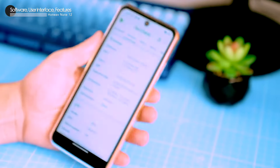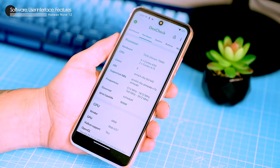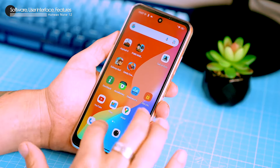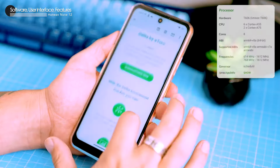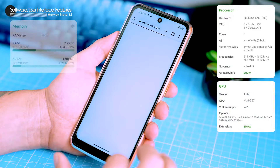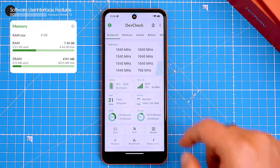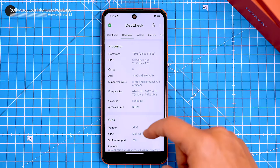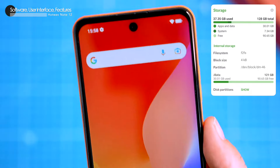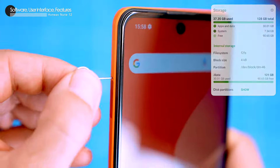The phone runs on the latest Android 13, which is pretty sweet. The user interface is super clean and simple, with big icons and easy to use menus. You can also customize it a bit if you want. The phone is powered by an entry-level Unisoc T606 processor, which is pretty fast for a budget phone. It also has 8GB of RAM, which is more than enough for most people — I can easily have a bunch of apps open at the same time without any lag. The phone has 128GB of internal storage, which is plenty for most people, but if you need more, you can expand it with a microSD card up to 1TB.